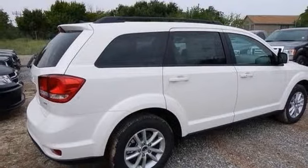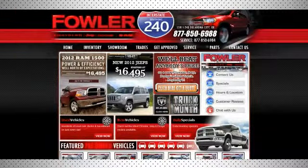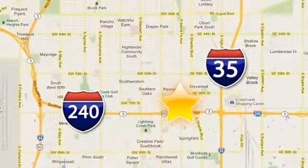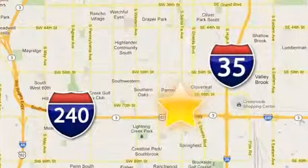Come on out and take it for a test drive today. Call, click, or stop in today. Fowler Dodge is conveniently located at 55 West I-240 Service Road in Oklahoma City.